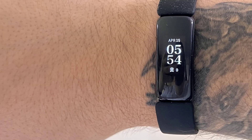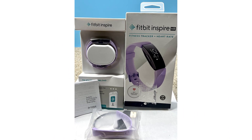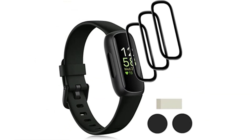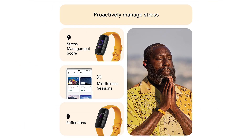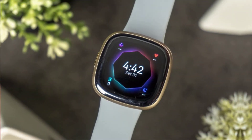Design and comfort: one of the key aspects that make the Fitbit Inspire 3 a popular choice is its ergonomic design and comfortable wearability. This slim and lightweight fitness tracker is designed to fit seamlessly into your daily life. It features a sleek display with customizable clock faces, making it a fashionable accessory that can be worn both day and night. Its comfortable, durable bands ensure that you can wear it around the clock, enabling continuous health monitoring and data tracking.